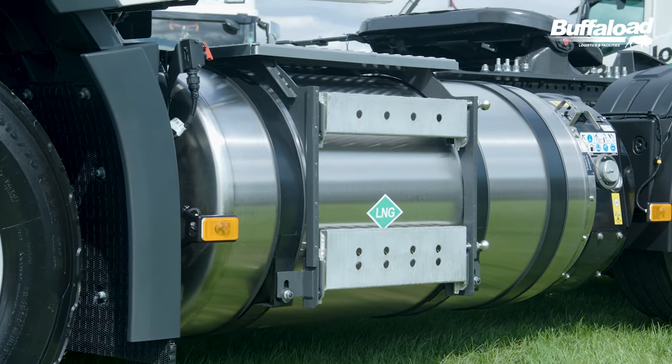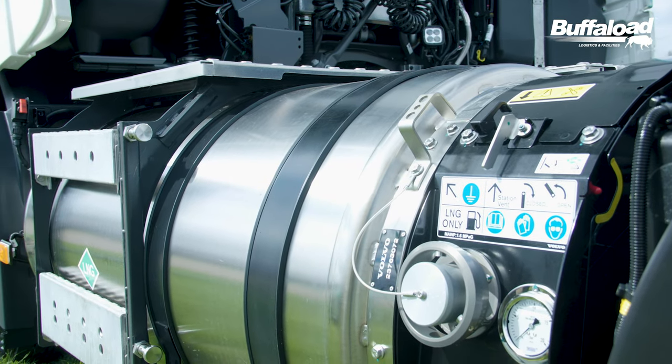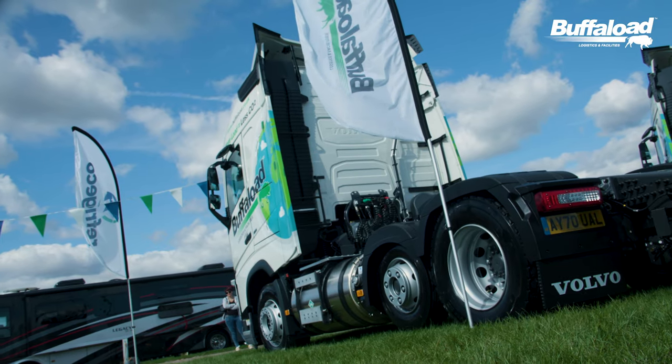This is one of our new Volvo LNG trucks. We're one of the first people in the UK to use them.